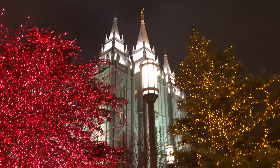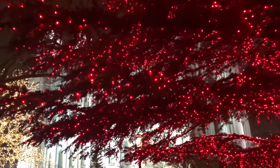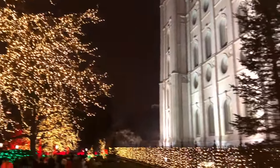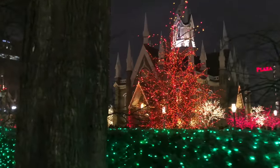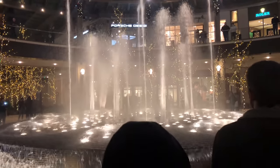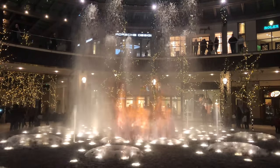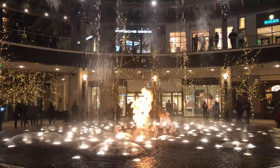Now we're going to go see the Christmas lights. This is the prettiest place to see Christmas lights in Utah. Whoa! And there's water by the fire — it's spraying water onto the fire. That is crazy, it's really neat. Oh, that's so cool — look at that!